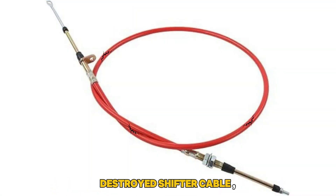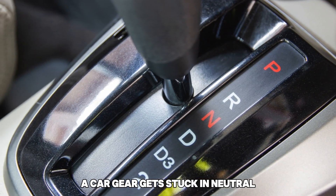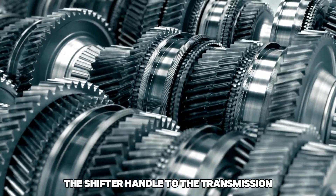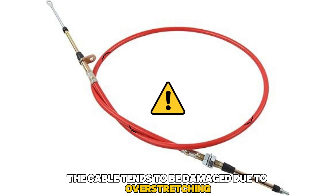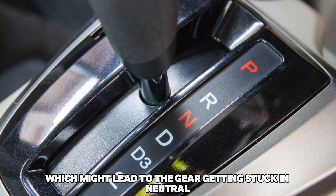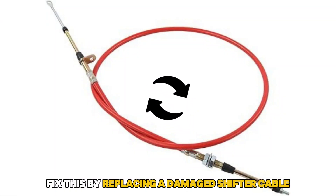Destroyed Shifter Cable: A damaged shifter cable is another reason a car gear gets stuck in neutral. This cable connects the shifter handle to the transmission, allowing you to shift the gears easily. Over time, the cable tends to be damaged due to overstretching or normal wear and tear, which might lead to the gear getting stuck in neutral. Fix this by replacing the damaged shifter cable.